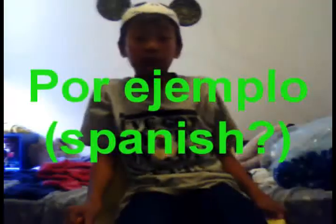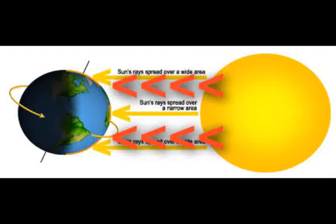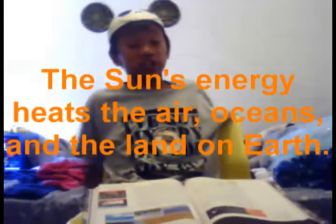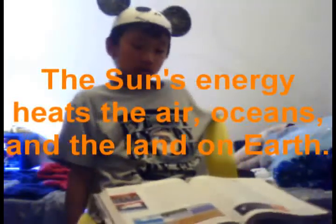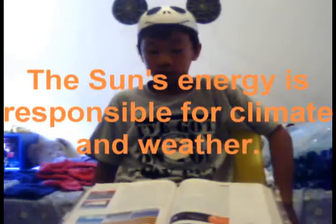The angle at which sunlight hits Earth's surface affects how warm an area becomes. For example, if the sun's rays hit towards the middle of Earth, that's where it's going to be the hottest. If it's near the poles, it's going to be cold because it hits at an angle. Humans rely on the sun very much. The sun's energy heats the air, the oceans, and the land on Earth. The sun's energy is responsible for climate and weather.